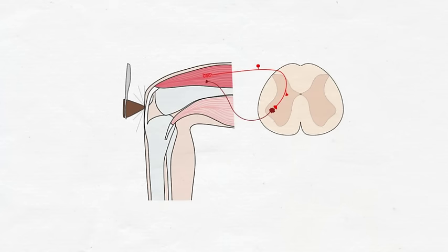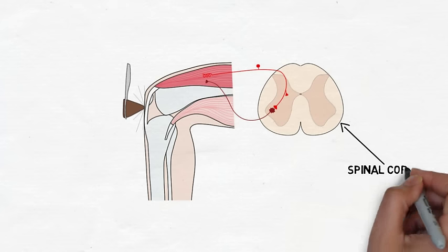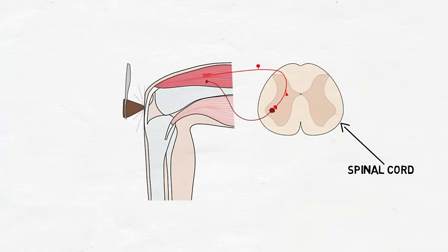The knee-jerk reflex is a simple reflex arc that occurs at the level of the spinal cord. In other words, the associated movement occurs without the involvement of the brain. The brain receives information about the movement after it has been initiated.